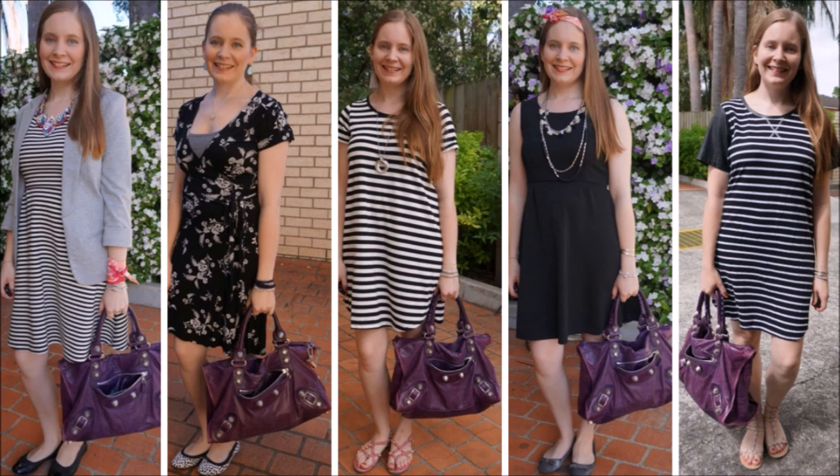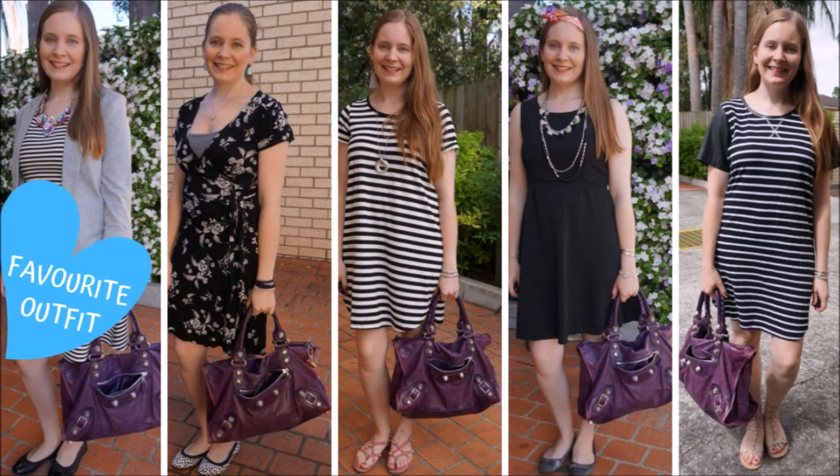One of the first ways that you can wear a big bold colourful bag like this is probably the simplest: with neutral colours like black and white. I really like the way this purple Balenciaga bag pops against black and white. It's a great way to introduce just a little bit of colour in your outfit while keeping everything else neutral — a really nice way to accessorise.